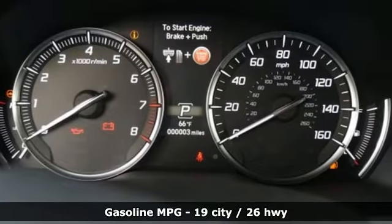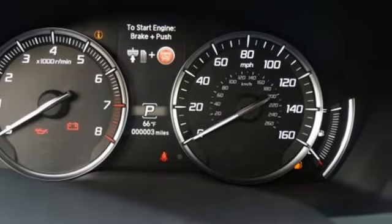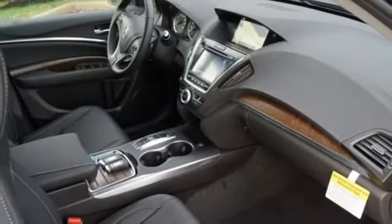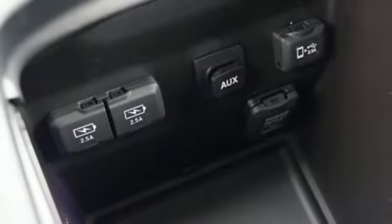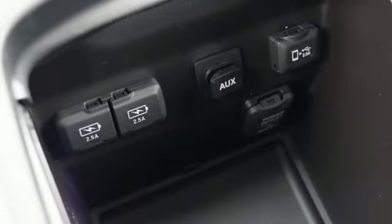Memory exterior door mirror settings, front heated leather bucket seats, front and rear parking sensors, streaming audio, memory steering wheel settings, dual zone climate control, auto tilt away steering column, and V6 engine.